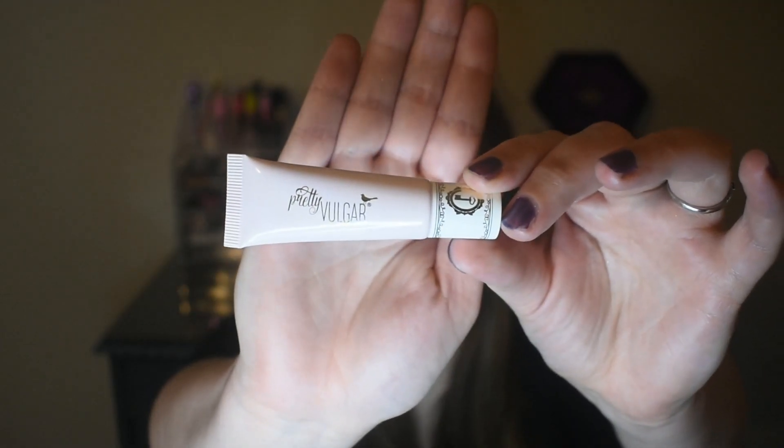That item retails for $49. And here is the Pretty Vulgar Eyeshadow Primer. This is one of the items I was hoping to get, so I'm pretty excited about this. It retails for $22.